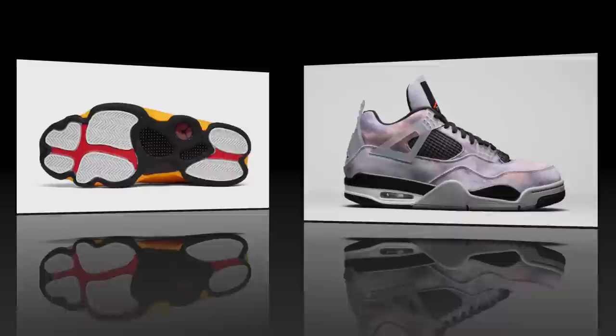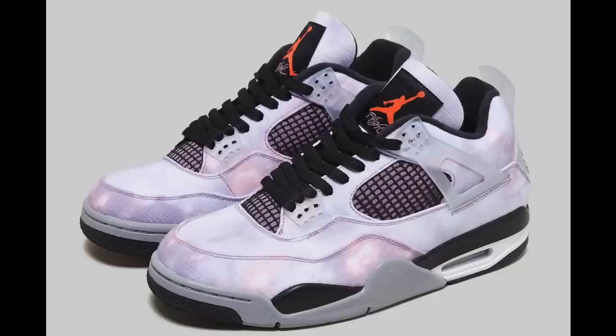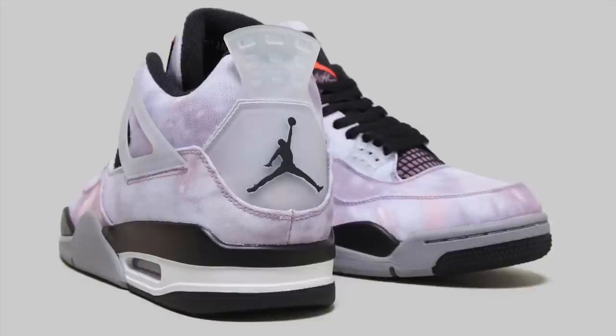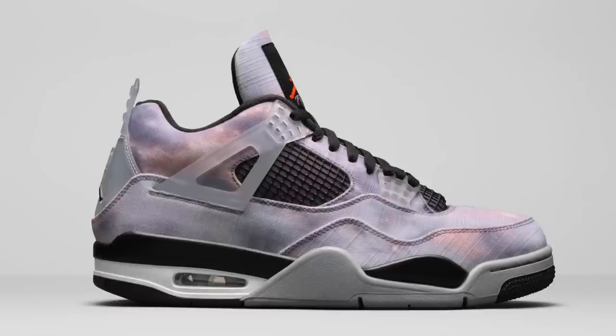The Del Sol 13s are set to drop March 19th in full family sizing and men's sizing will retail at $200. Next on the list we have the Air Jordan 4 SE Zen Master, also set to drop March 19th, but as of right now I don't have any release info on these. A lot of stores were telling me their orders were canceled, so I'm not sure what's happening with this release — more than likely these will still drop but at a later date. These have a canvas upper with an ongoing tie-dye print and translucent detailing throughout the shoe, coming with a special box and packaging.